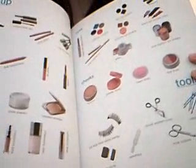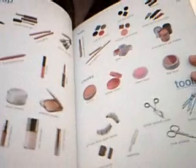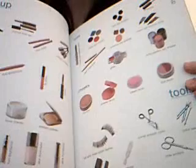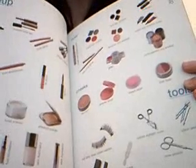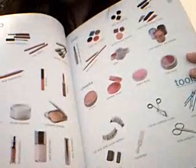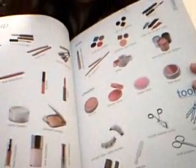Sometimes we get accustomed to one particular product and don't even realize there's more. Like, I've been using cream blush for a while, and using powder blush never really crossed my mind. So there's actually a lot more than just that — she goes through all of these things.